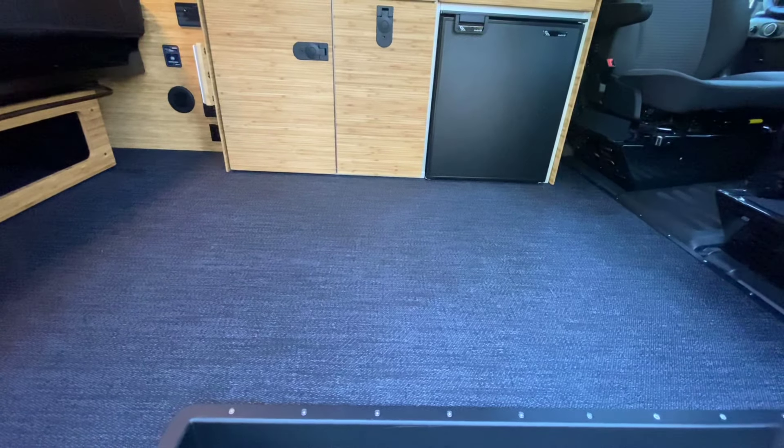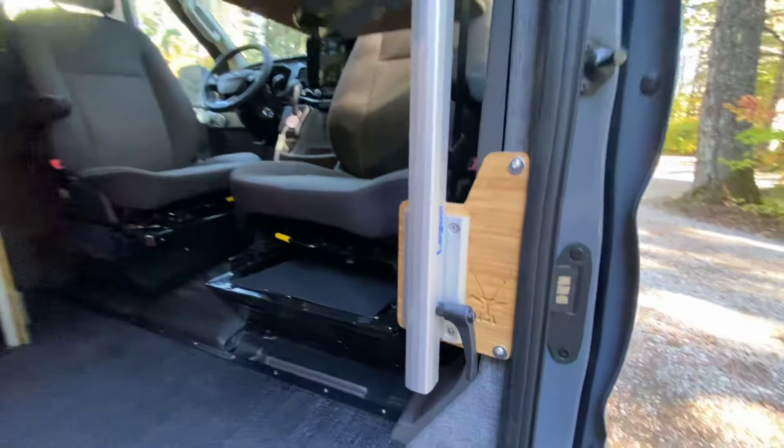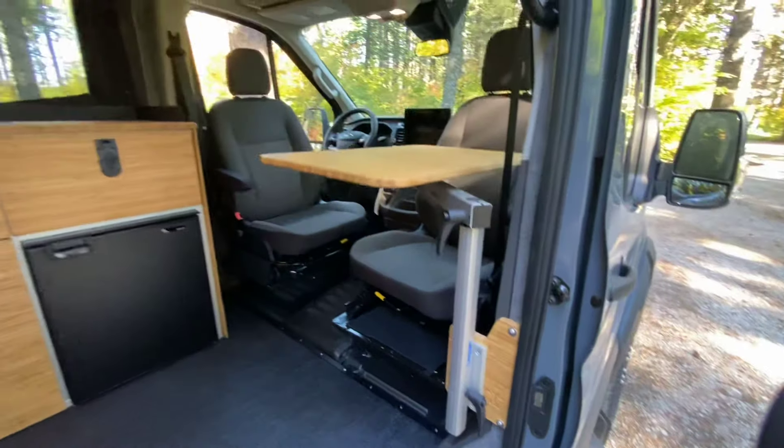Going along this side, another set of AMA windows, a Flatline Van side ladder. And then let's head up top and show you what we've got going on with this one.